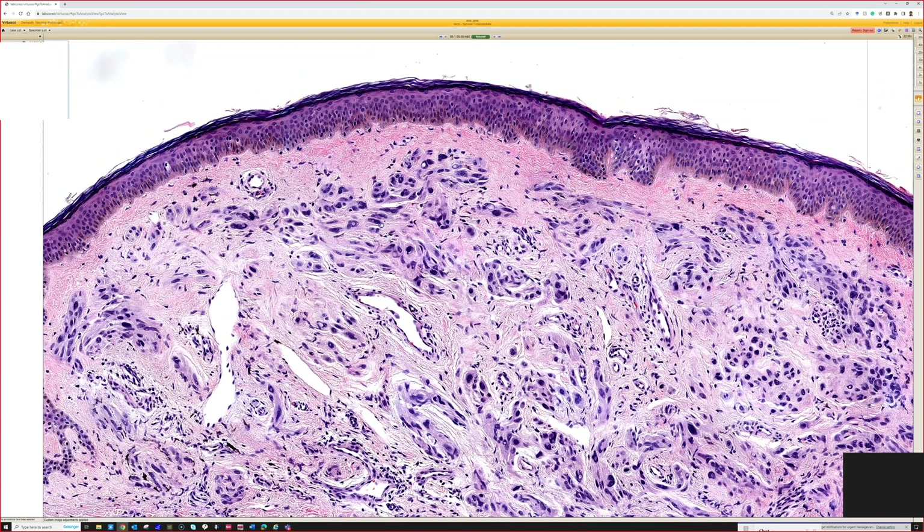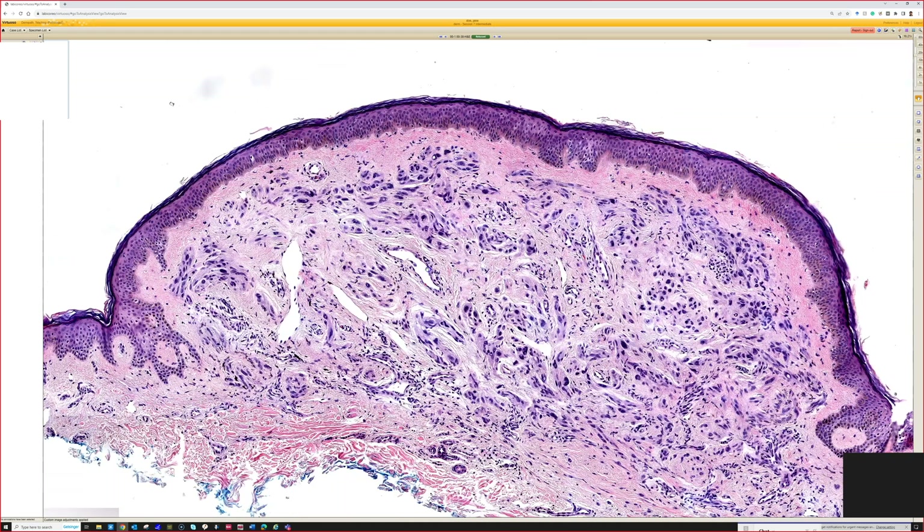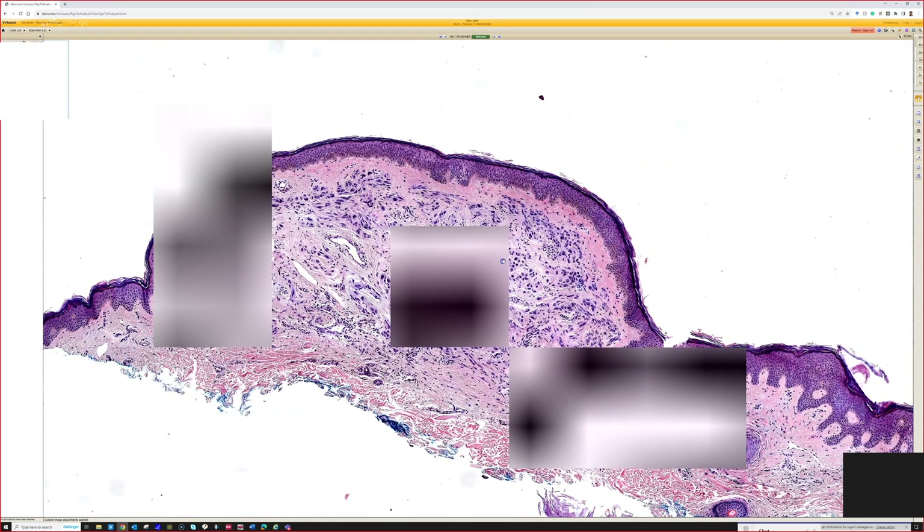This is called ancient change — a degenerative nuclear atypia. In certain settings in pathology it is also called symplastic change — S-Y-M-P-L-A-S-T-I-C — which refers to the same kind of atypia but in a benign lesion, essentially a benign type of nuclear atypia. You can do more reading about ancient nevus if you want.